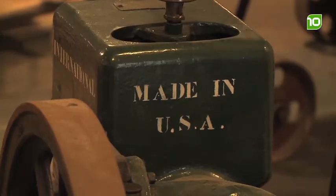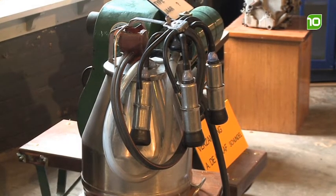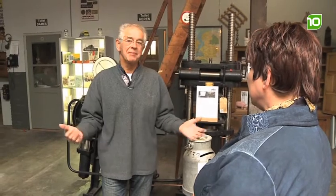Zo hebben jullie heel veel machines in dit gebouw staan. Kunnen we eens een kijkje nemen? Heel graag zelfs. Kom, laten we gaan.